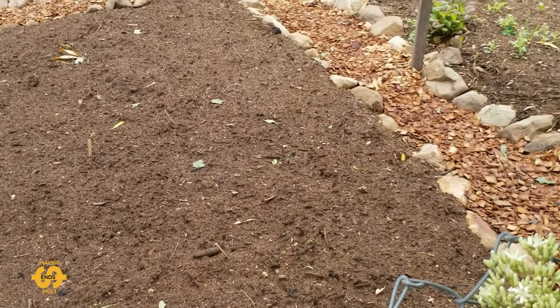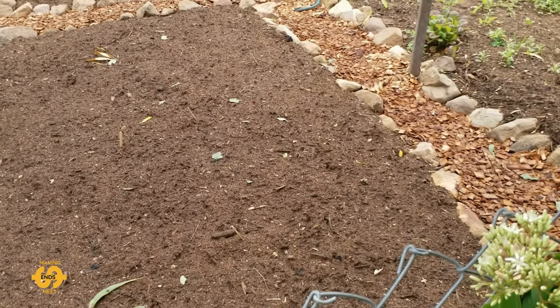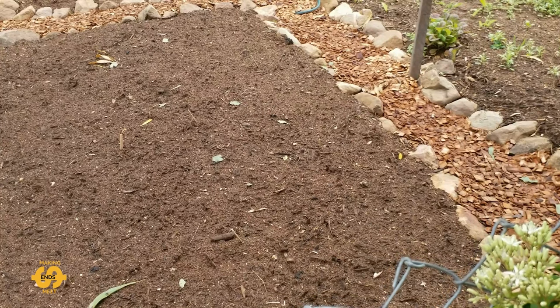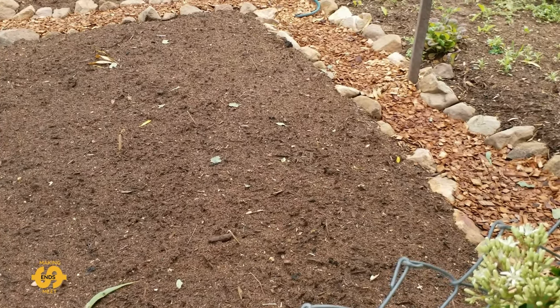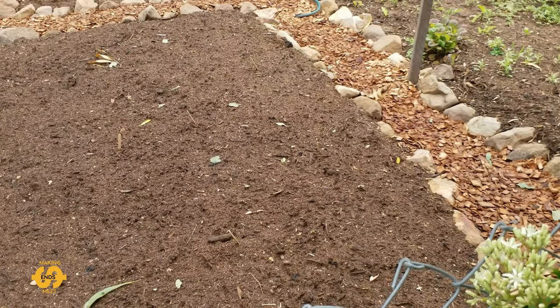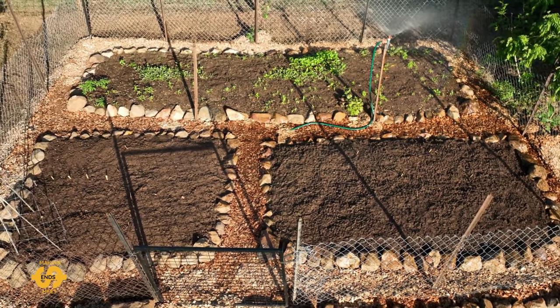Thanks so much everybody for watching. I hope you enjoyed that and hope to have some more garden updates in the future when we've got some more stuff popping up out of the ground. Until next time my friends, take care.